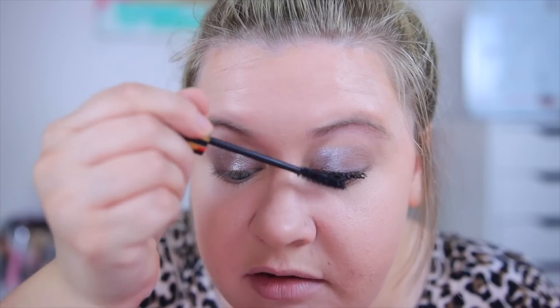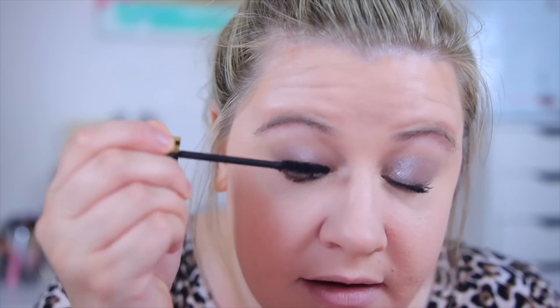This mascara does clump up a little bit, but I kind of like the look it gives — it just makes the lashes look so much longer and thicker. I'm setting my foundation with the Too Faced Peach Perfect Powder. I still cannot get over how flawless my skin looks — it seriously looks like I have a filter on.